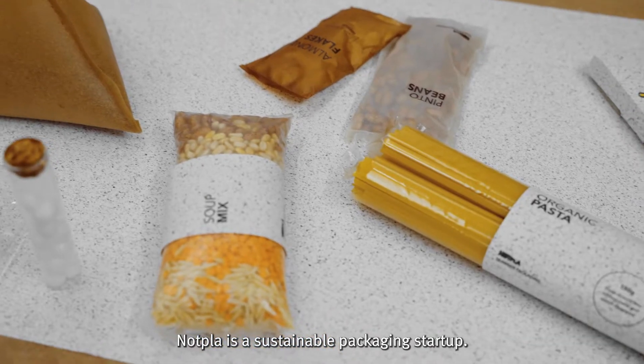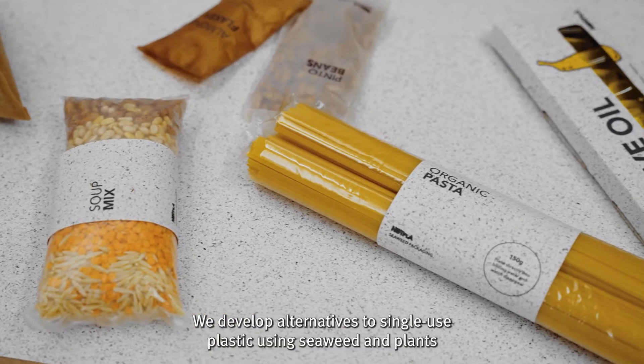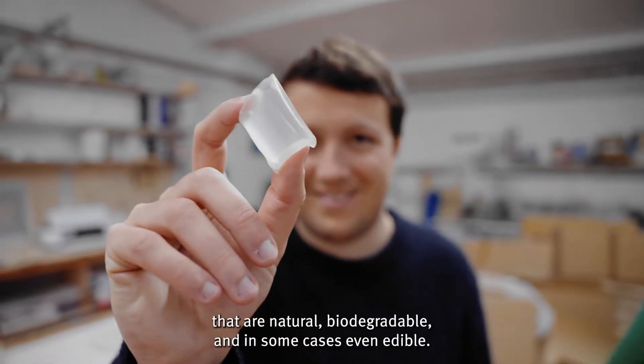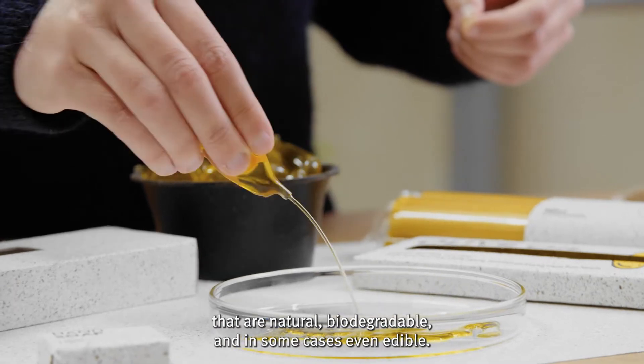NotPly is a sustainable packaging startup. We develop alternatives to single-use plastic using seaweed and plants that are natural, biodegradable, and in some cases even edible.